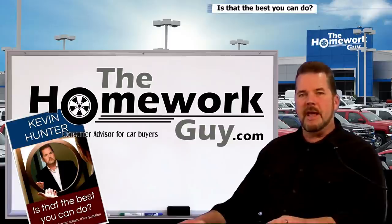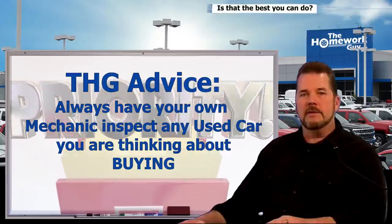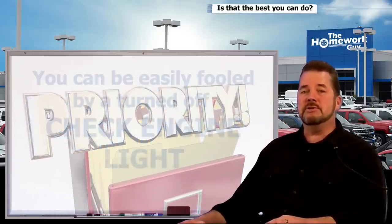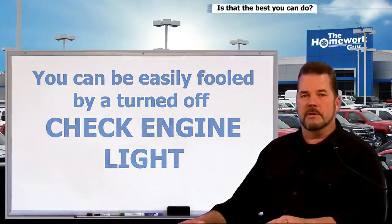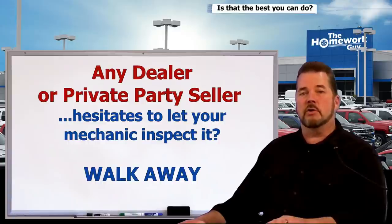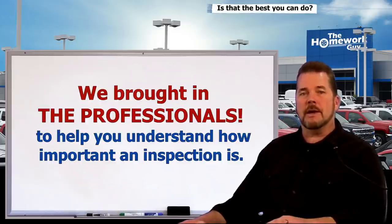From day one I've advised you to have your own mechanic inspect any used car you're thinking about buying. In this video you're going to understand just how critical this is and how easily you can be fooled by the lack of a check engine light or error codes on your vehicle. Any dealer or private party seller that hesitates to allow you to have your own mechanic inspect the car is a seller you should be walking away from — or run if you need to.